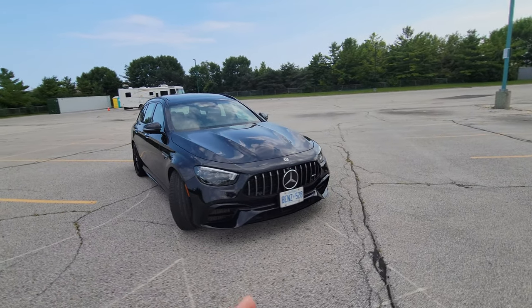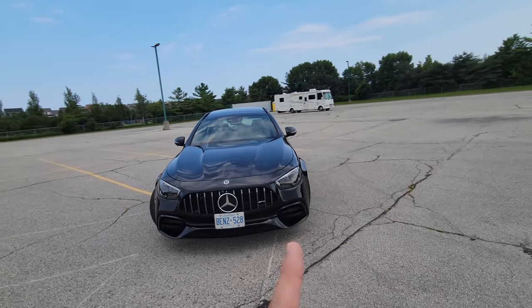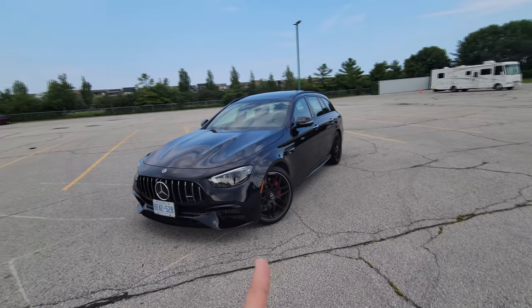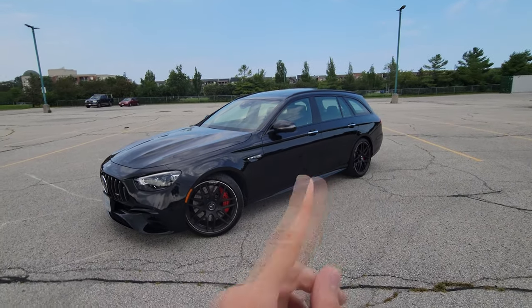In terms of the lineup, I think the C63 looks best as a sedan. The E Class needs to be had as a wagon, and the S Class needs to be had as a coupe — because you want to have all the luxury in the front, not the back. But that's just my personal opinion.